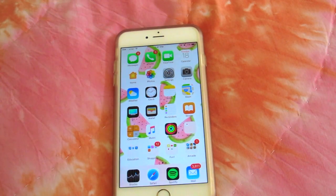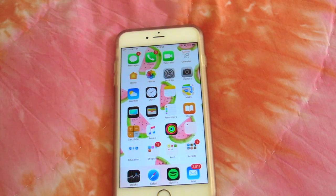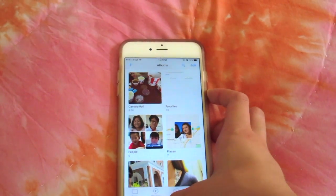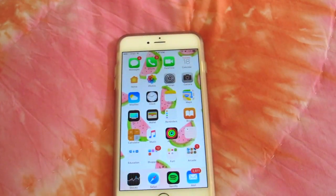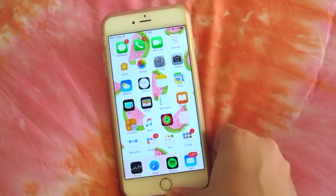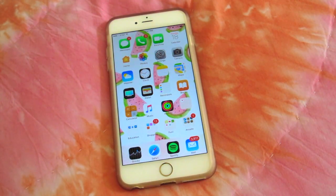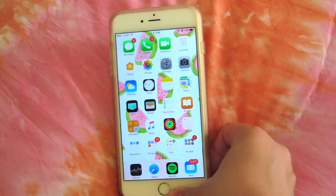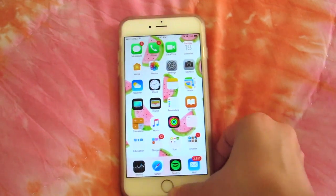Starting from the left I have messages, phone (which I obviously never use), FaceTime, calendar — it's the 18th right now as you can see. I have Photos, which is actually my favorite thing ever because all of my important photos are here. Then I have settings, camera, weather, clock, and notes, which is my other important app — I basically write everything down. It's like a journal, schedule, and list all in one, and that's where I do all of my YouTube planning.